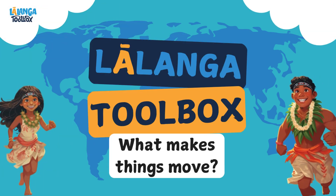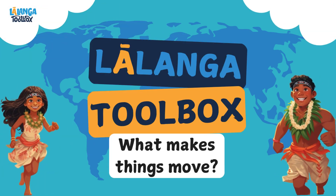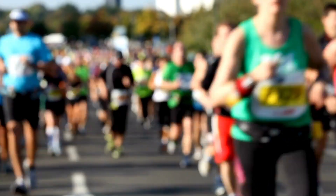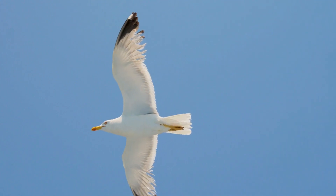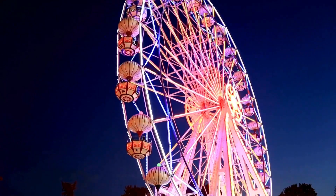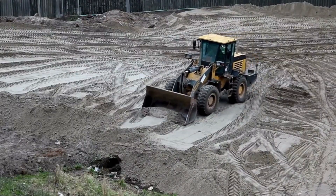Kia ora everyone, today we're going to learn about movement and what makes things move. So what exactly is movement? Movement is when an object changes its position. It could be fast or slow, up or down, straight or in circles. But what makes things move? Let's find out.